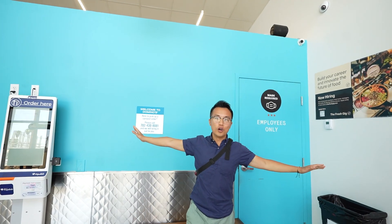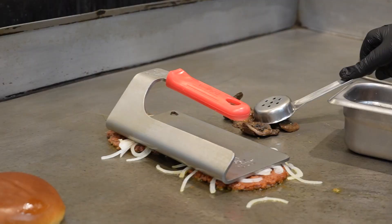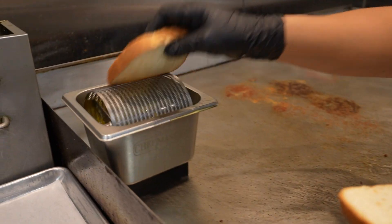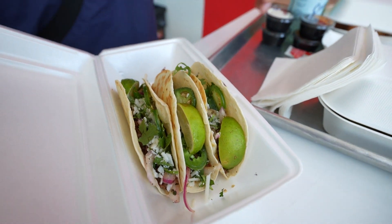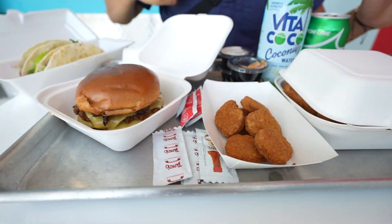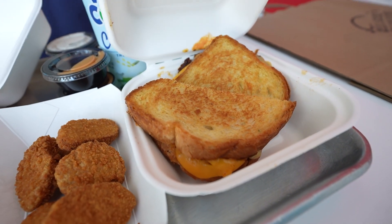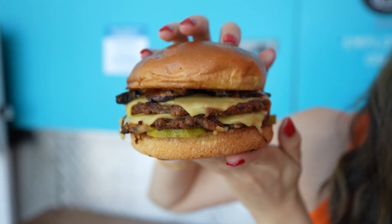Behind this blue wall is where all the magic happens. We got all the food already — it's right here. It's not a secret that I'm not a huge vegan fan, but watching the way they made it, I was like, I really got to try this. We have three vegan tacos, a Swiss and mushroom burger, nuggets, and a patty melt. The mushroom burger — you can see the layers, it's really pretty.